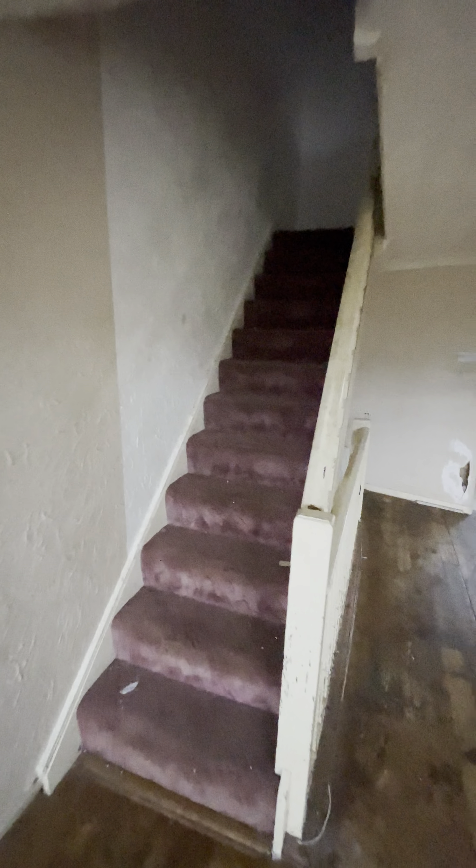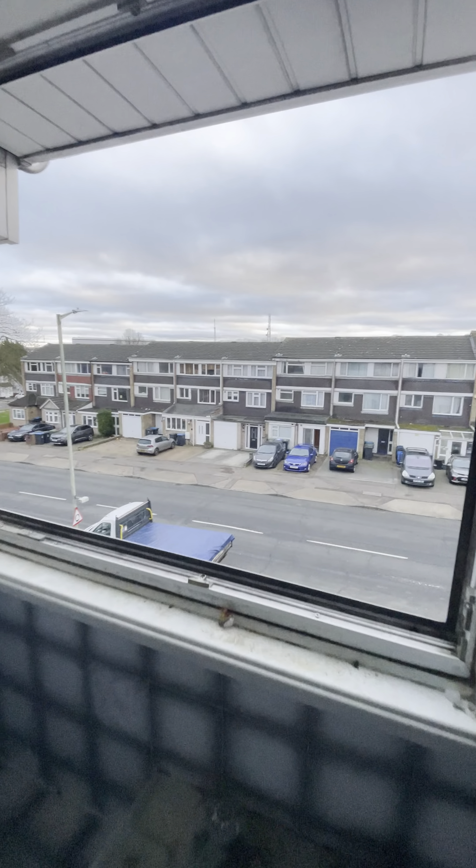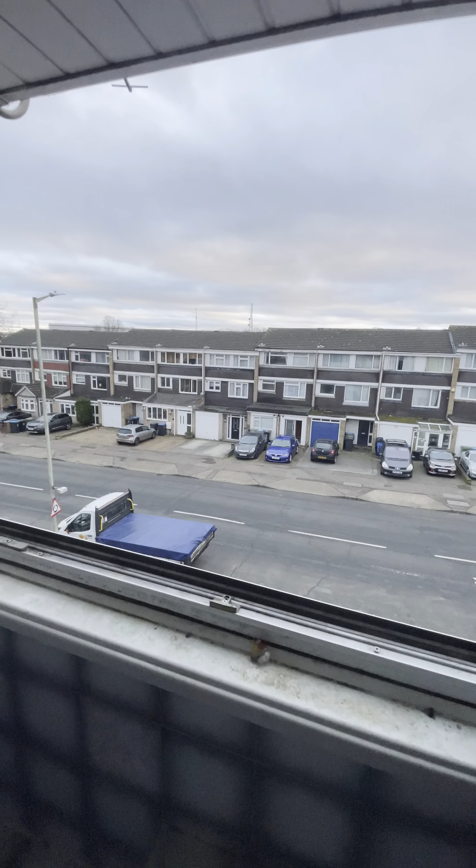Right, now we carry on up the stairs. Unfortunately most of the light bulbs don't actually work so we're going to need to bring some temporary lights and get the lights fixed. And here we are in the disgusting bathroom. Yeah, definitely won't be having a bath in here — this will be one of the first things we strip out. There's the view out the front — similar houses opposite.